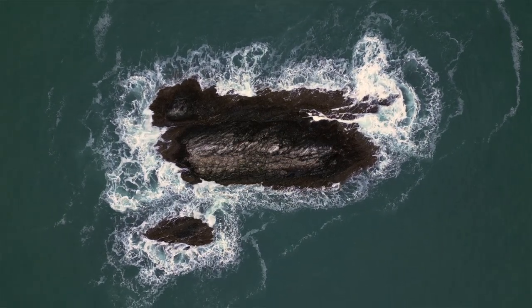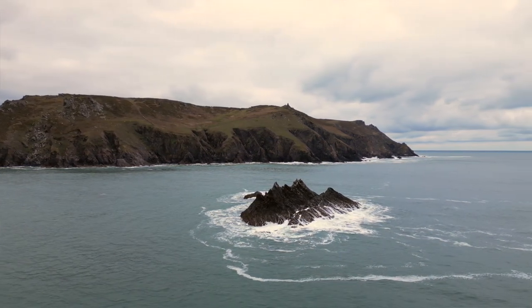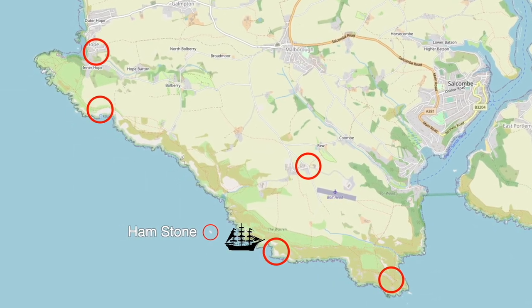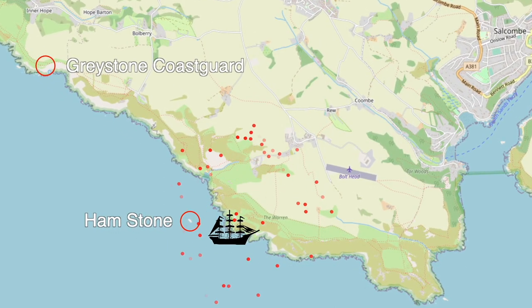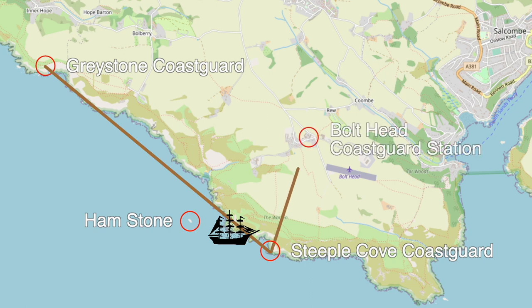As the great grain ship drifted helplessly towards Bolt Head, the crew were on deck setting off flares into the darkness. At this time there were several Coast Guard stations along this section of coast, already a graveyard of countless wrecked ships. The Greystone Coast Guard lookout near Hope Cove spotted the flares and rang the Steeple Cove lookout. The Steeple Cove lookout phoned the Bolt Head Coast Guard station, but the duty Coast Guard had forgotten to connect the phone to the alarm and was sound asleep.